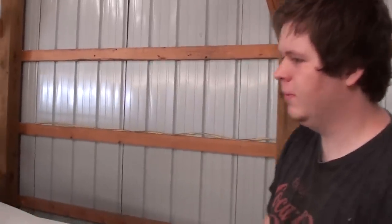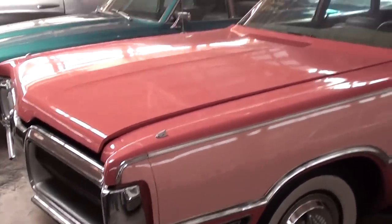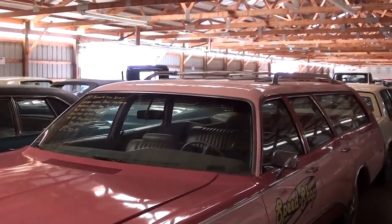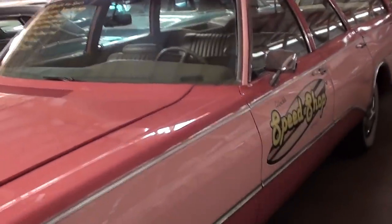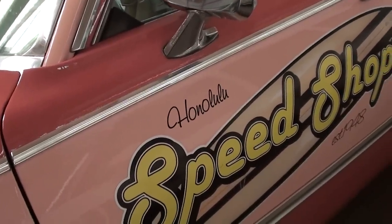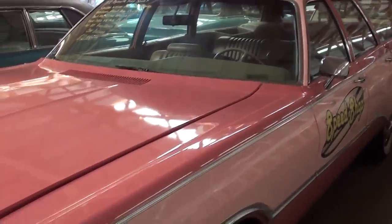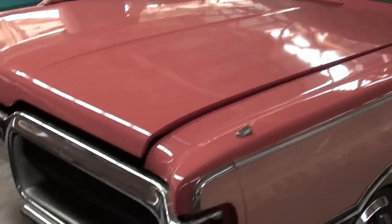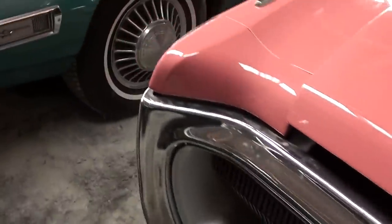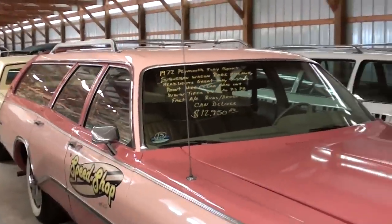Jordan said to skip it, but I thought, yeah, why not? We'll take a look at it. He's going to do this sweet thing next. And then, I don't know if I'm really going to do a video on this, but this is a '72 Plymouth Fury Sport Wagon, I believe is what they call it. It comes in salmon and pink. You can see they've got this — it says Honolulu Speed Shop on there. It's kind of interesting — it actually has a 400 in it with factory AC and everything, and it's got that Fury front end on it.